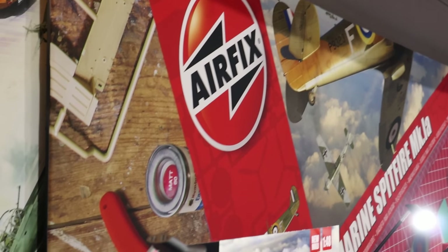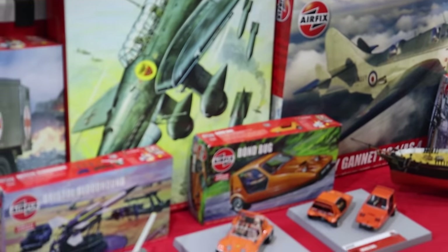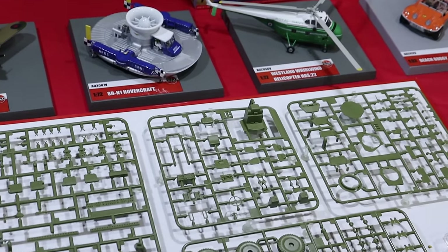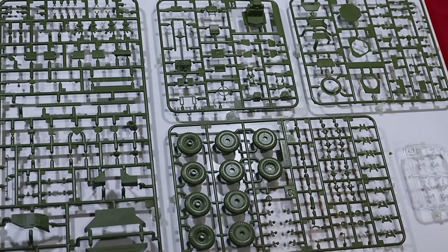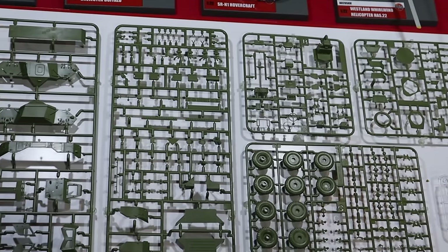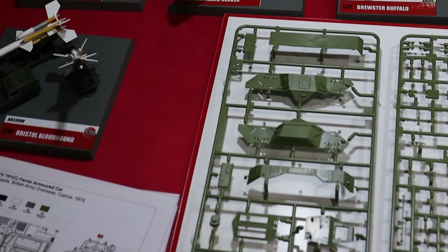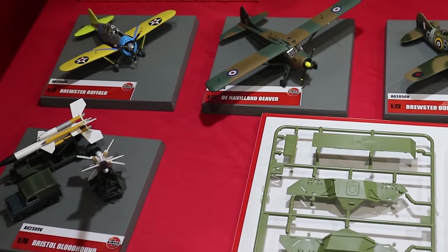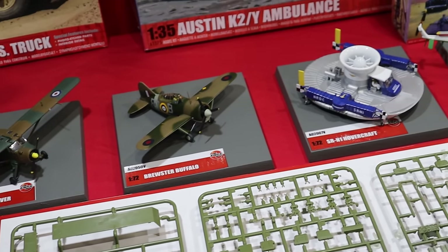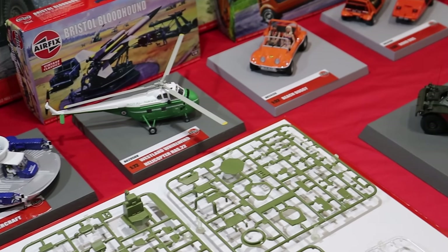Airfix always have a very prominent stand at Scale Model World and this year was no different. With the launch of their Ferret Scout Car in Mk2 in 1/35th scale, they were making quite a big fuss, having an actual Ferret Scout Car there as well, which you'll see a picture of me on later if you've already seen the community post on it. You can see the sprues here and the kit has been generally very well received — not that I expect anything less of an Airfix kit these days. They had all the vintage classics surrounding this kit, which I thought was really beautiful, including the recently released Bombercraft, which my friend CaptainVFC did a really good video on.